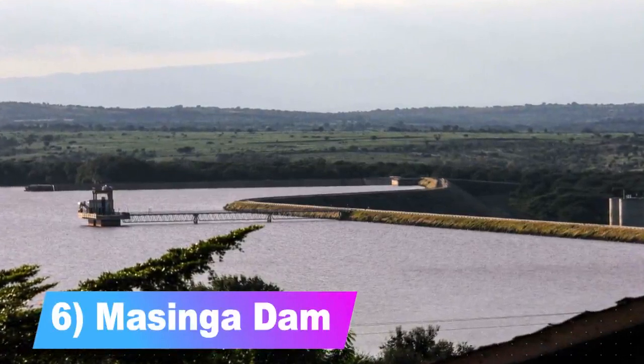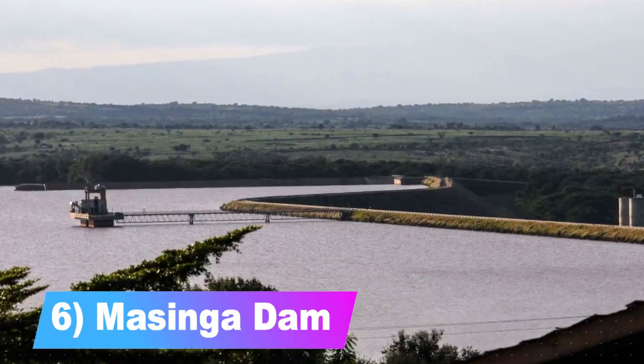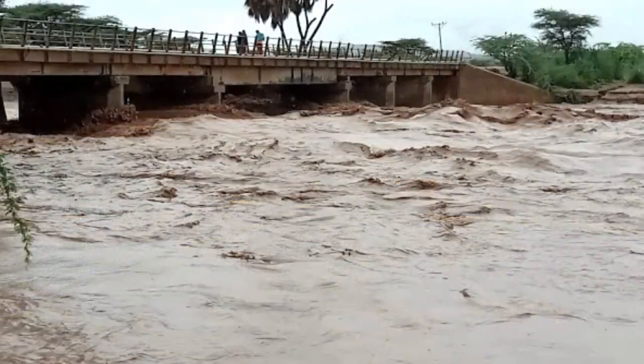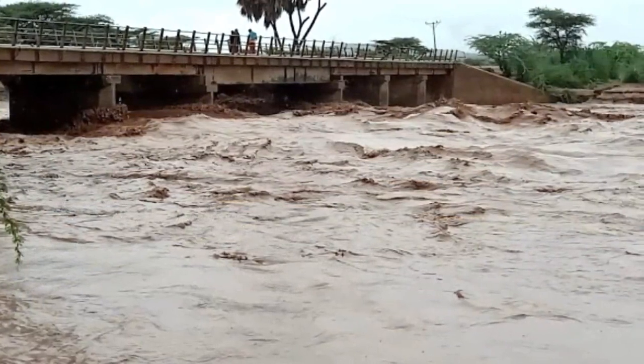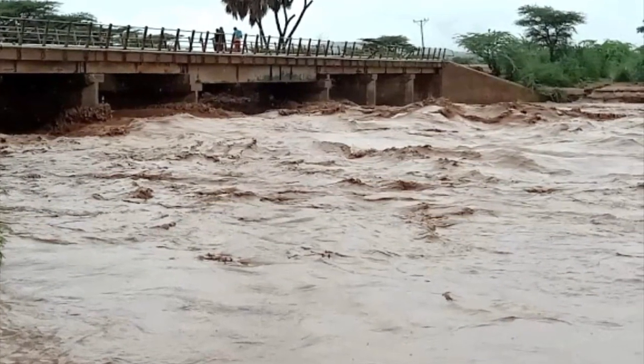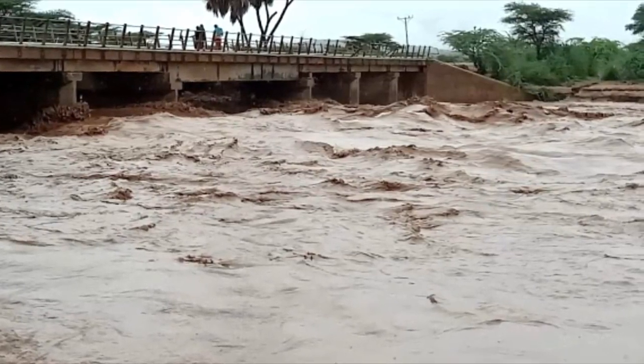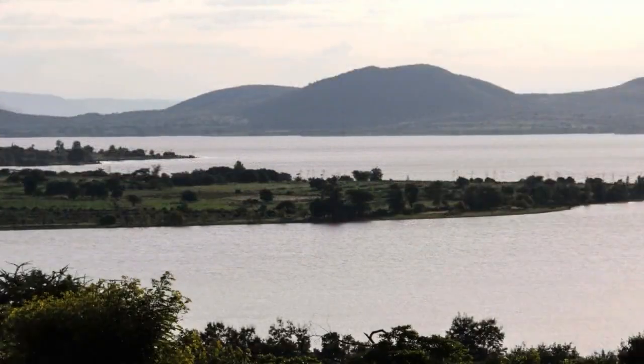Number 6: Masinga Dam. Did you know that Masinga Dam is found in Machakos County? Have you ever wished to catch a glimpse of how electricity is skillfully extracted from water? You should visit the dam in Machakos County — it will be a learning experience you won't forget. It's the main reservoir in the hydropower complex of the Seven Forks Scheme.